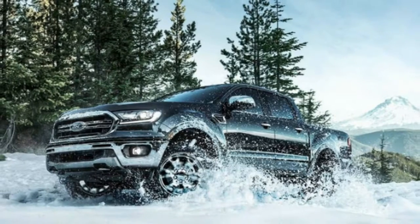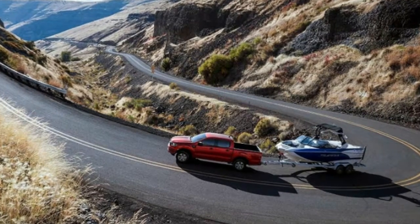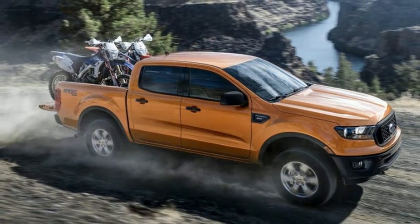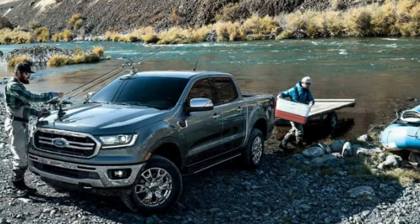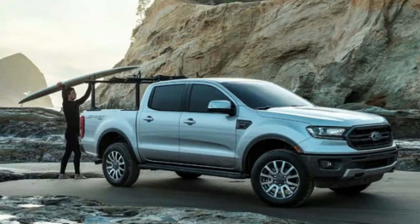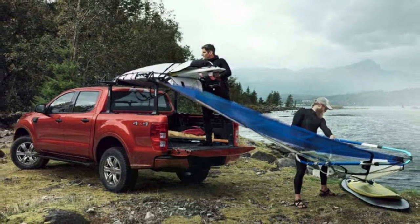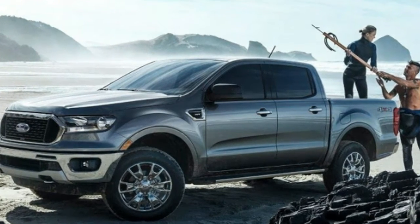Ford has finally revealed official pricing for the 2019 Ford Ranger small pickup truck, following a false start with a configuration tool leak last week. The official information confirms some of the follow-up details Ford provided after the leak. There is indeed no regular cab model available, which may disappoint some fans of really simple trucks, but the Chevy Colorado, GMC Canyon, Nissan Frontier, and Toyota Tacoma aren't available with a regular cab either.